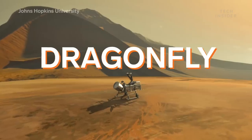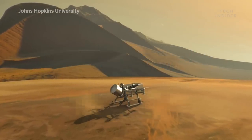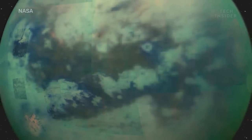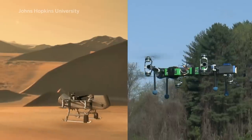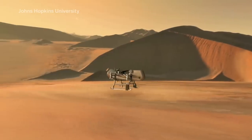This is Dragonfly. It's a nuclear-powered drone that's the size of a large lawnmower. Now, if NASA is going to send a space drone anywhere, it's Titan — because, similar to Earth, it has a thick atmosphere which can keep the drone aloft. Dragonfly is built like a helicopter, able to take short flights in between landings.